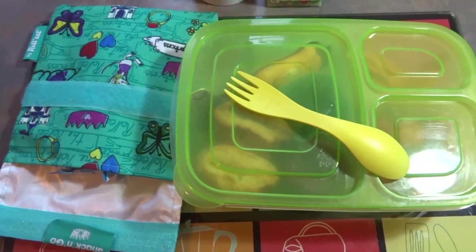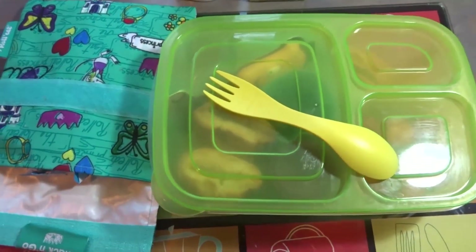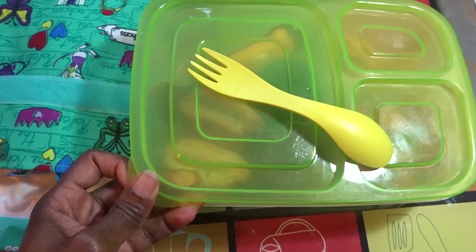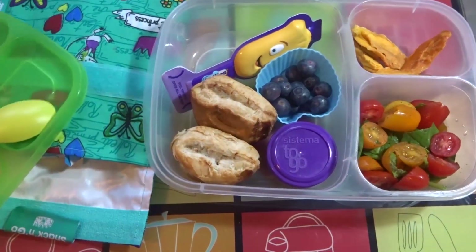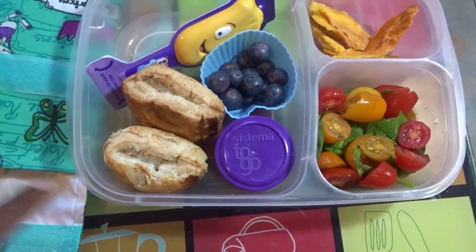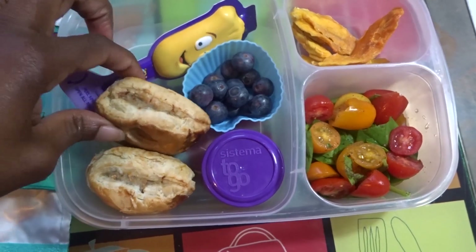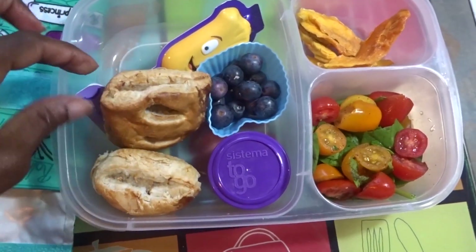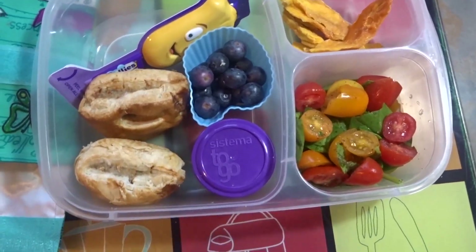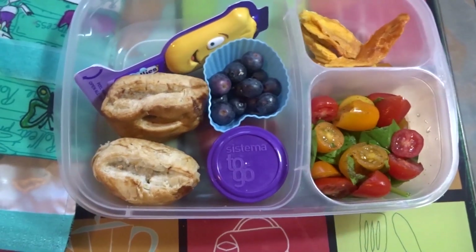Hi guys, welcome back to another week of food lunch ideas. This Monday we'll look at what Michaela will be having for lunch. She will be having tiny mini sausage rolls — she has two of those — and to go with that she has a salad: spinach and tomatoes.